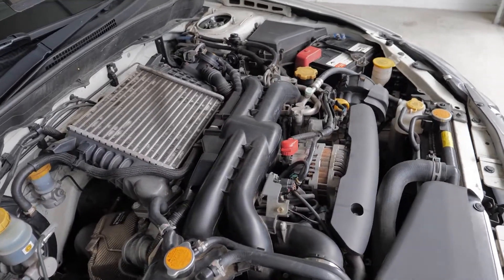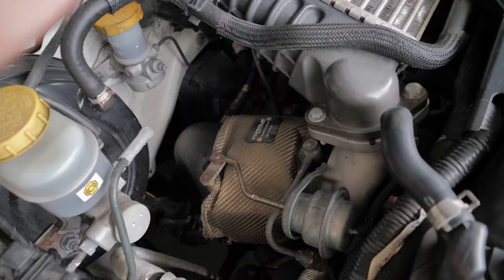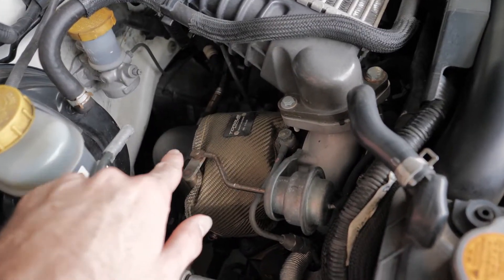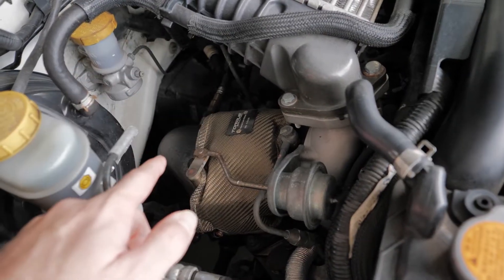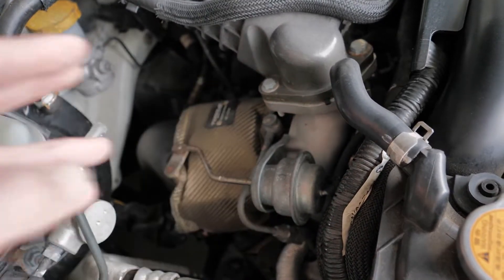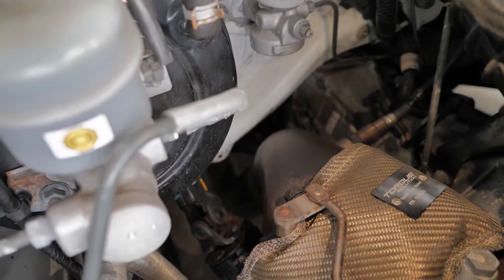Under the hood here you can see that we still have a reasonably stock setup, however you may notice that we do have a turbo-back exhaust — so we have changed the exhaust system right from the turbo all the way back. I have gone with a three inch catalyst hyperflow dump pipe. I have also installed over my turbo an aftermarket turbo blanket, as this does provide better heat protection with the intercooler. I'll jack the car up and show you what it looks like from underneath.